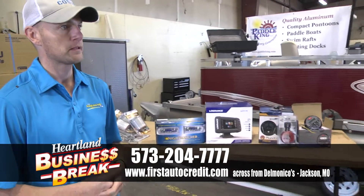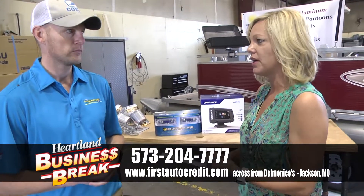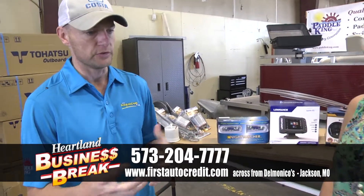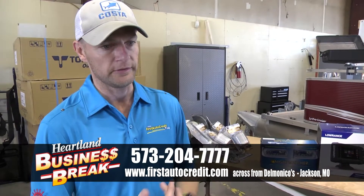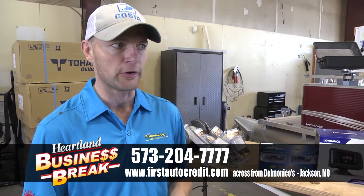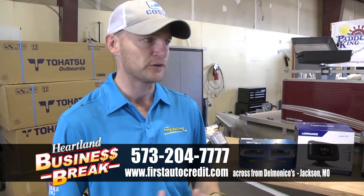You're selling these boats everywhere — delivering them to Florida, to Illinois. People love this brand and you're the number one Paddle King dealer in Missouri. That's right. Most dealers don't want to take the time to accessorize them and we deliver. We hit Colorado, Clearwater Florida, Santa Rosa Florida, multiples in Texas and Little Rock, Arkansas. So there's really not a limit — we'll do what we can for our customers.